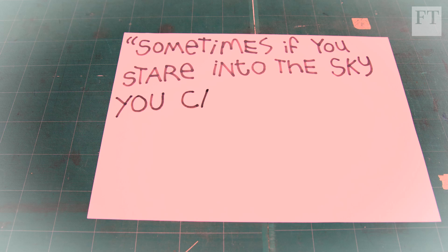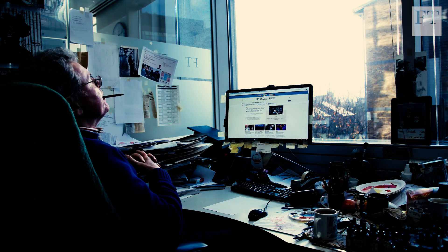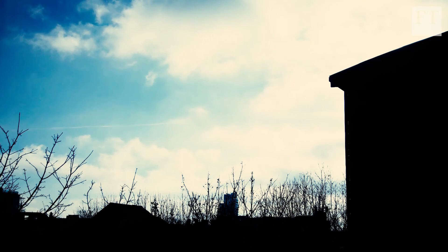The one constant that I have as a workspace within the FT is to be by a window. Sometimes if you just stare into the sky, you can drift off and think of something. I love to see the sky.